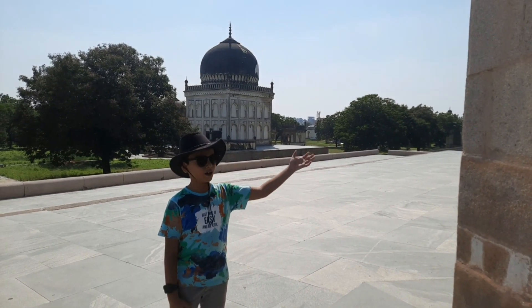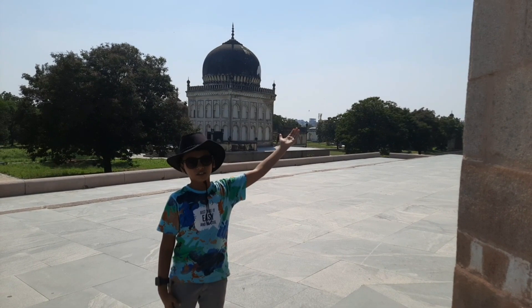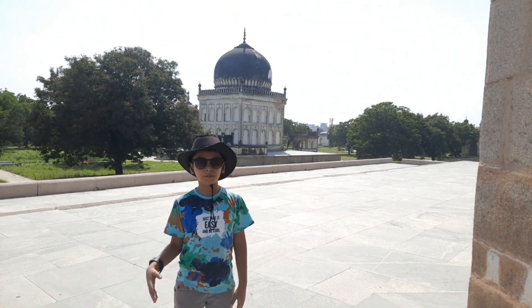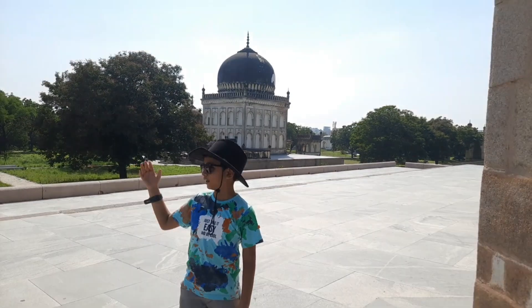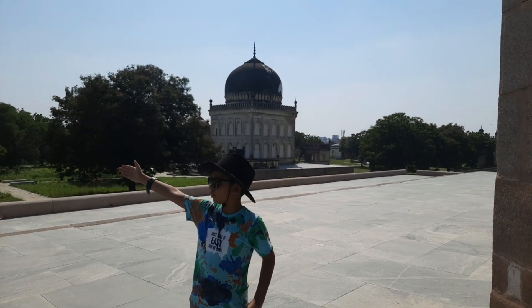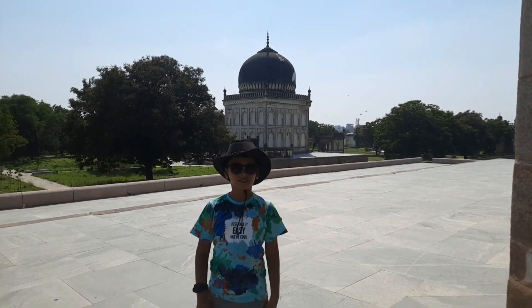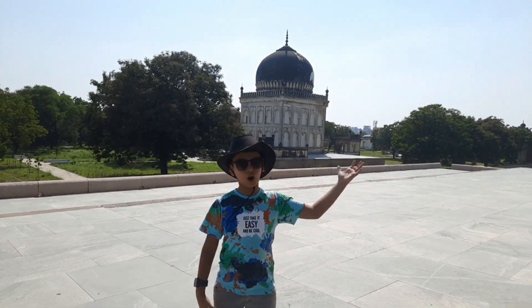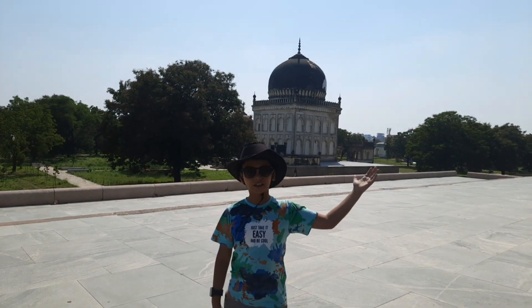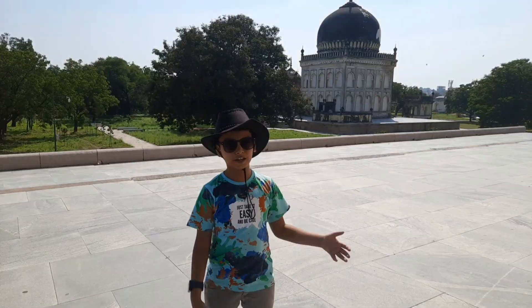Now we are at Qutb Shahi Tombs. The Qutb Shahi Tombs are located in Ibrahim Bagh, very near to Golconda Fort in Hyderabad. We can see a lot of tombs and mosques built by the various kings of the Qutb Shahi dynasty.